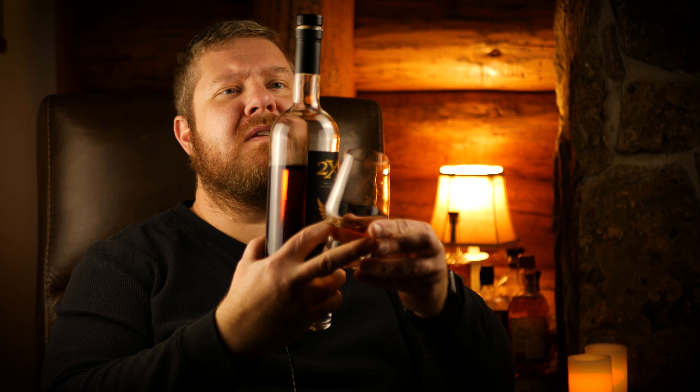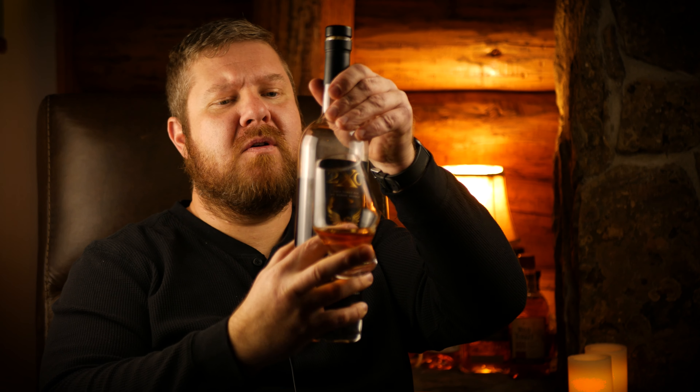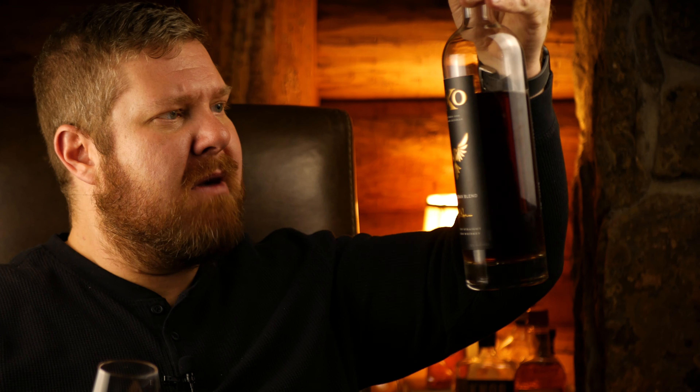I'm sure if you got Dixon tipsy enough and asked him where this was sourced from, he'd probably give you hints, but I don't know where this was sourced from and there is no age statement on the bottle. But the color on it looks fairly dark, which could probably have something to do with the double oaking process. Giving the Phoenix Blend a good swirl job before I give it a nose.